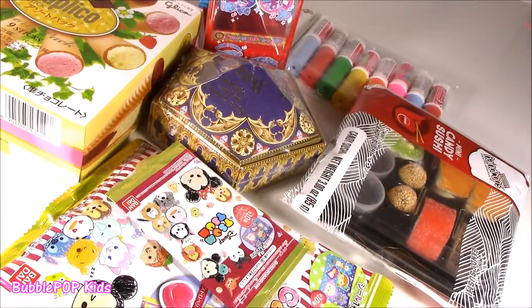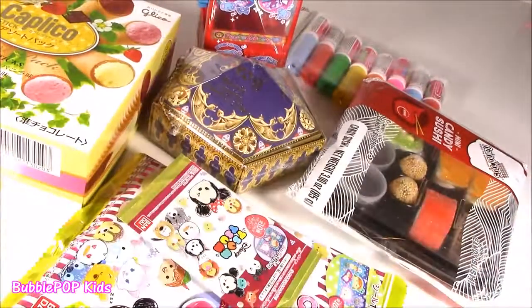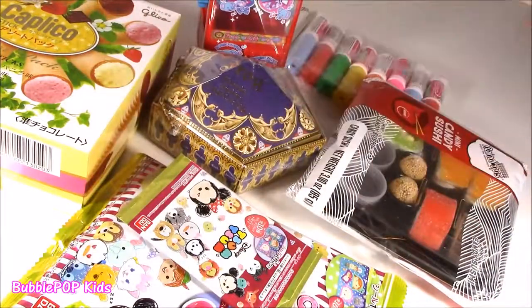Haven't done one of these little candy bonanzas in a couple days. I love them. No squishy chopping, just some candy tasting. And I got six new ones up here. Let's try them.